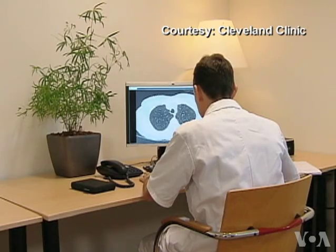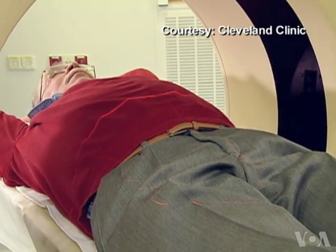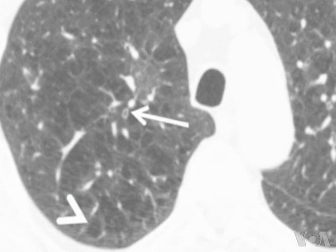He and his team of researchers tested the breath of 229 patients from the Cleveland Clinic. 92 of them had confirmed lung cancer and the others had high risk of developing it with undefined growths in their lungs. They found they could be in the 80 to 85 percent accuracy range at detecting lung cancer from the breath signature, and were able to characterize someone's lung cancer a bit.